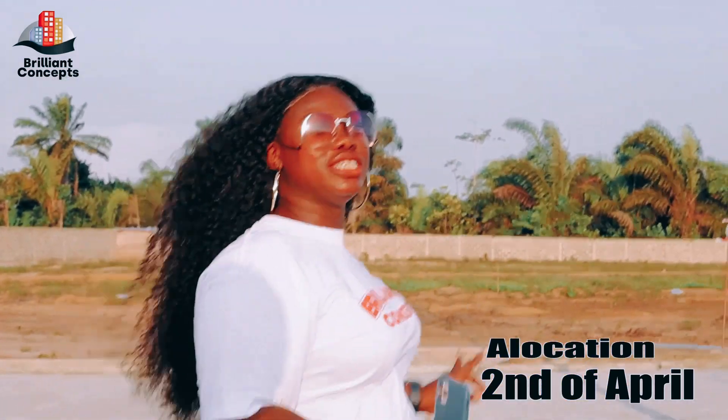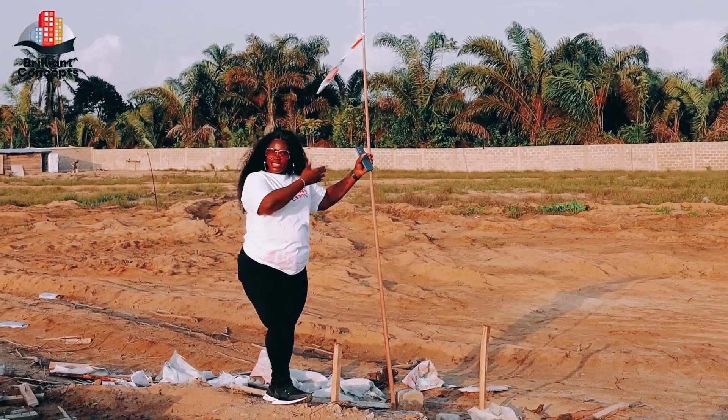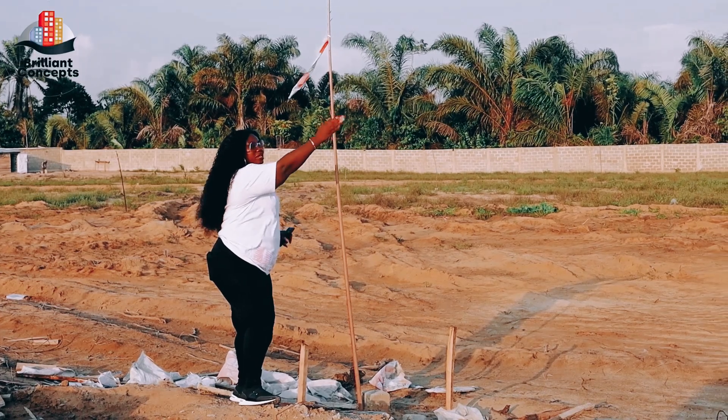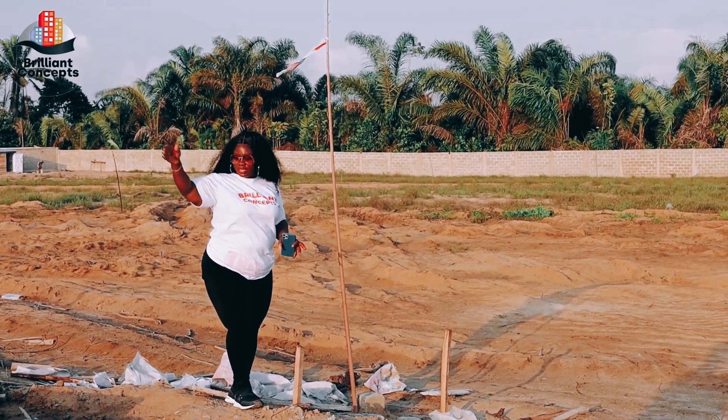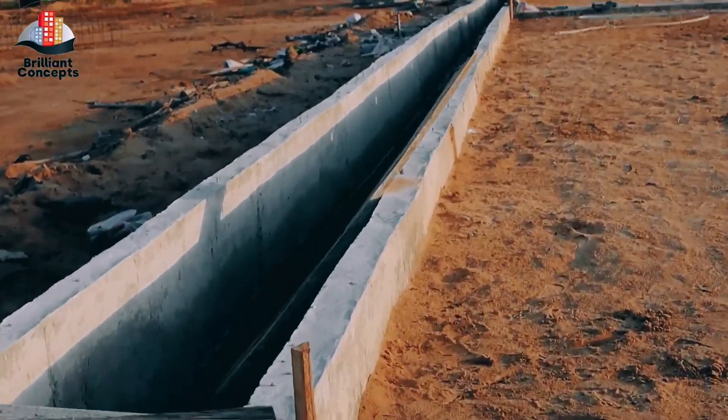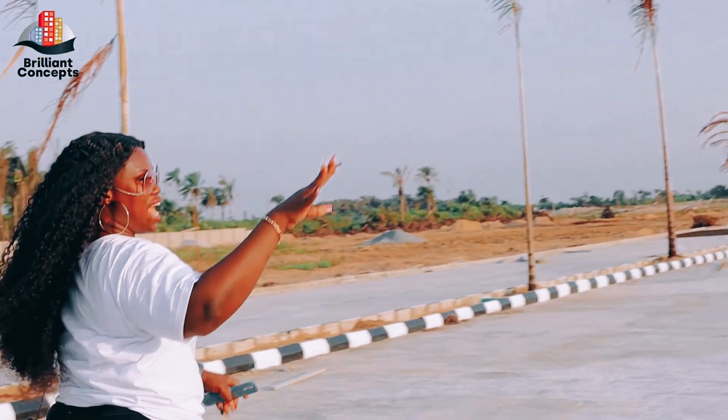All of our clients that have paid for their plots — these beacons are ready for your allocation. If you look all over, you see many other beacons on this side and on that side. We also have our drainage ready.